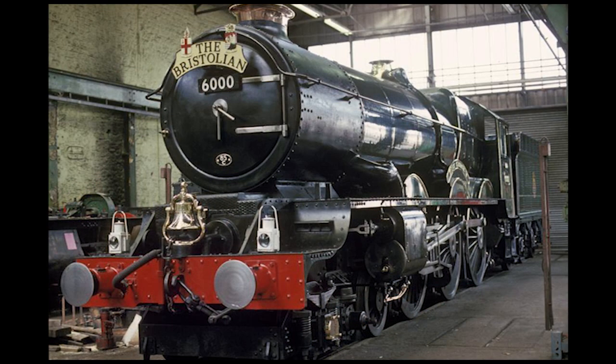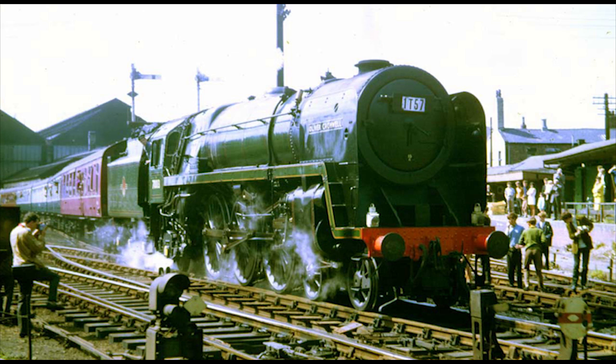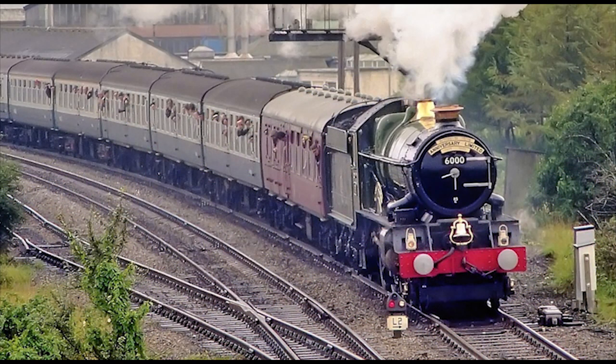Upon withdrawal from regular service, Number 6000 was preserved as part of the National Collection and was restored to mainline operating condition at Bulmers Railway Centre in Hereford. It returned to steam in 1971, officially breaking the steam ban set by British Railways back in 1968 following the 15 Guineas Special — the last scheduled steam-powered passenger train in the UK — and helped pave the way to the return of mainline steam in Great Britain.